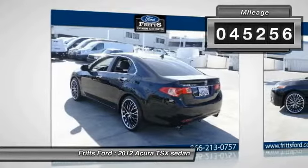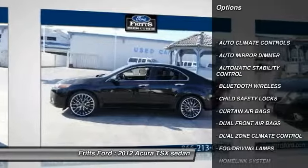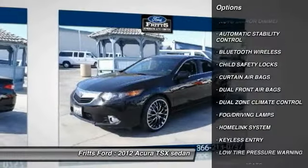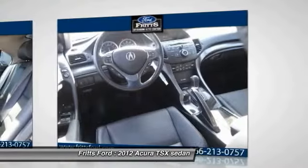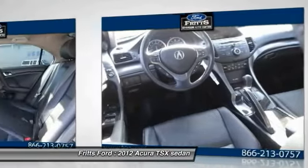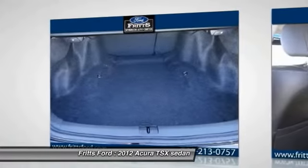Here are some of this vehicle's great options: keyless entry, traction control, Bluetooth wireless data link for hands-free phone, Homelink garage door opener, automatic stability control, auto dimming rear view mirror, PPO, climate control, fog lamps, child safety locks, trip computer.